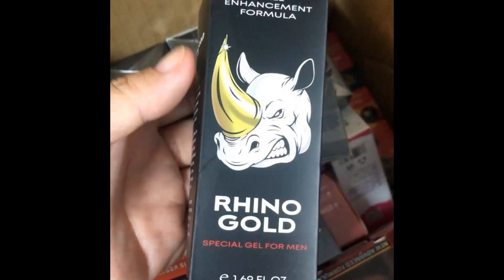Hi, my name is Paul and today I'll tell you everything you need to know about Rhino Gold Gel before actually buying the product. I also have two really important alerts, so pay close attention to what I have to tell you.